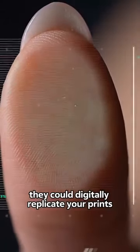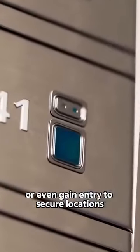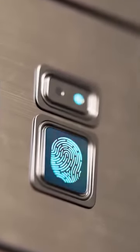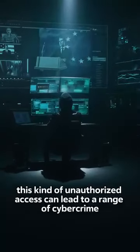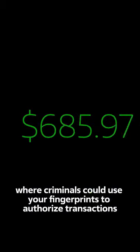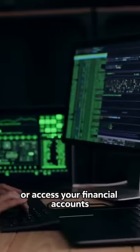Once hackers have access to your fingerprints, the potential for misuse is alarming. They could digitally replicate your prints and use them to unlock your phone, access sensitive information, or even gain entry to secure locations protected by biometric security systems. This kind of unauthorized access can lead to a range of cybercrimes, such as bank fraud, where criminals could use your fingerprints to authorize transactions or access your financial accounts.